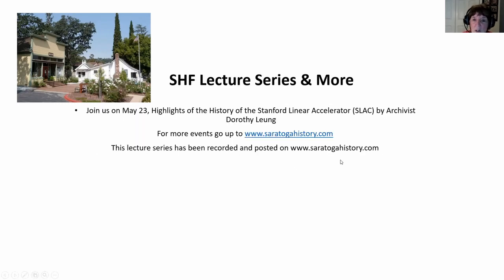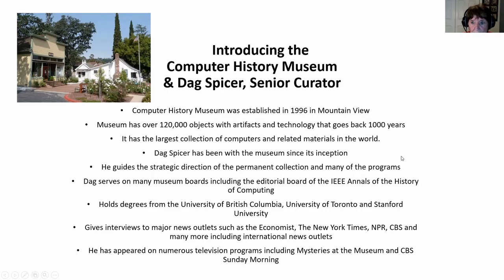On May 23rd, we will have a lecture from the Stanford Linear Accelerator archivist, Dorothy Leon. This lecture is one of many in our series, and it will also be recorded and posted on our website.